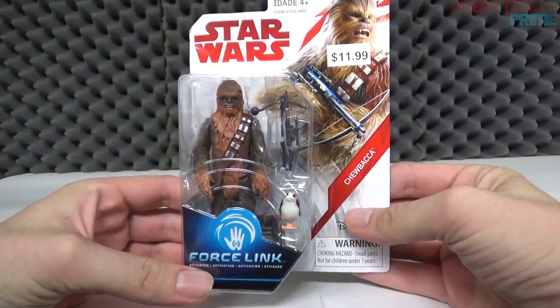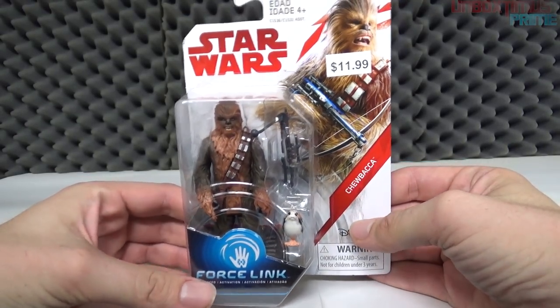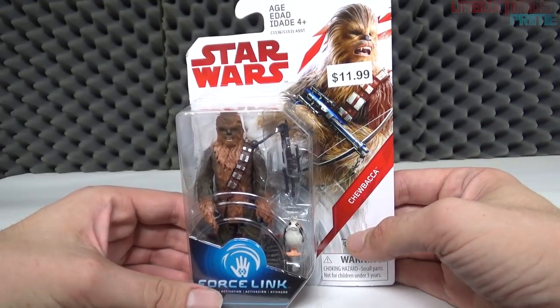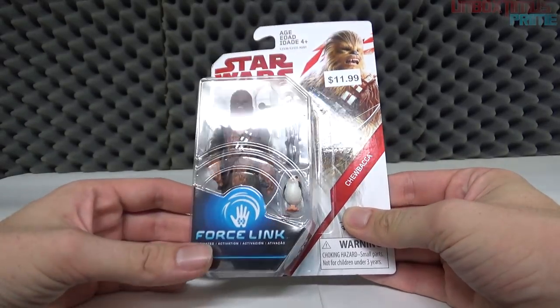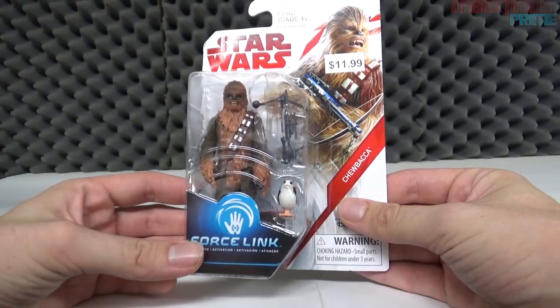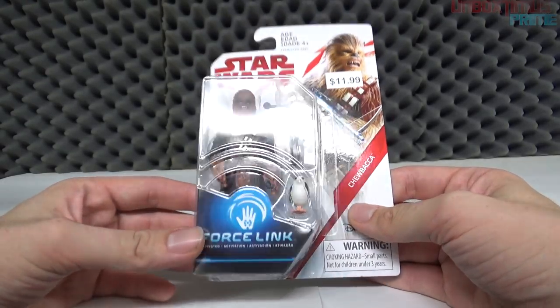We have Chewy — Han Solo's best friend. Spoilers if you haven't seen The Force Awakens: Han Solo dies, I'm sorry. Who knows what role Chewy will play or if he will survive — it's all speculation at this point. I haven't read one spoiler; I refuse to read any spoilers.